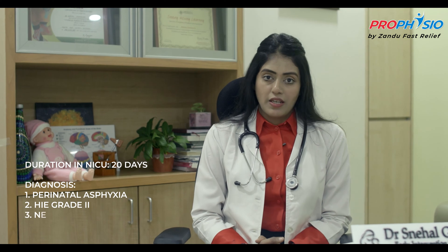Infant Zee is a 2-year-old term child born at 39 weeks with birth weight of 2.9 kg and head circumference of 35 cm. She did not cry immediately after birth and developed respiratory distress. She was admitted in the NICU for 20 days for perinatal asphyxia with HIE grade 2 and neonatal seizures. During the course of NICU stay, she had persistent seizures resulting in encephalopathy.